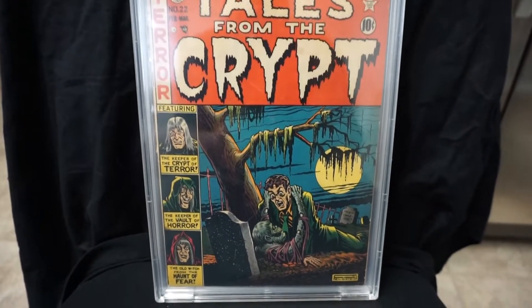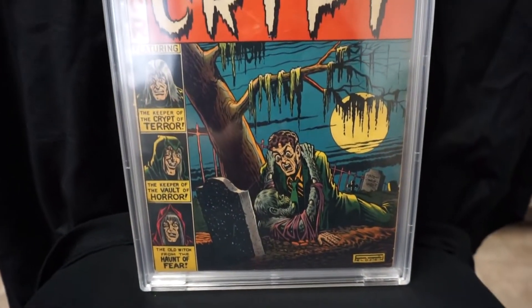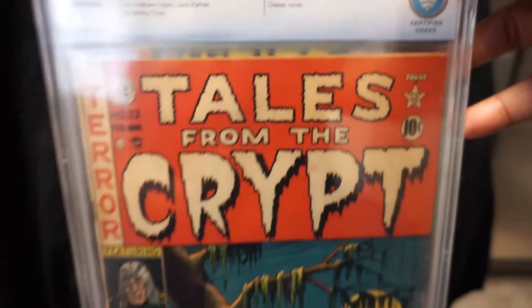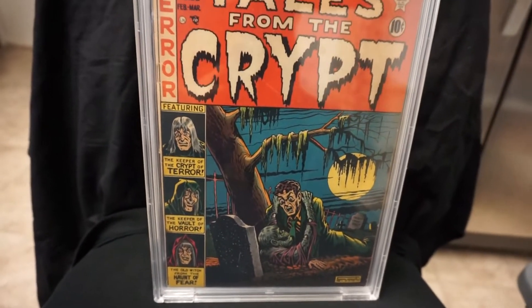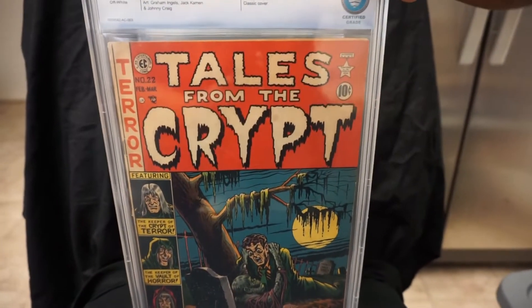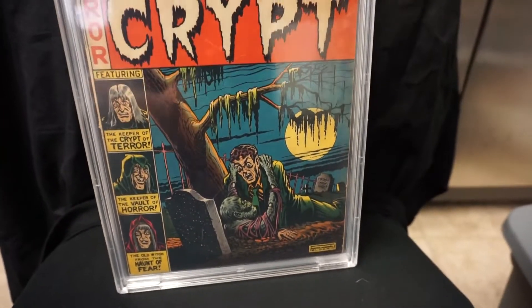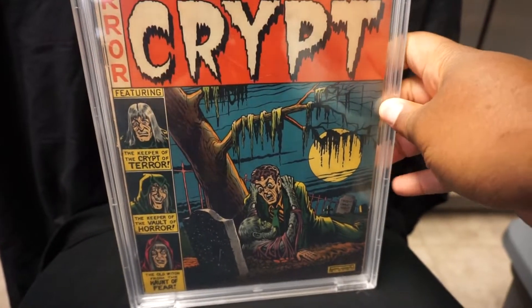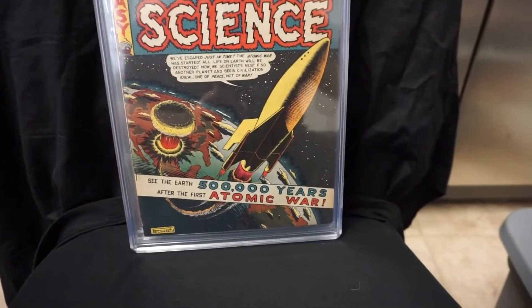Next we got Tales from the Crypt number 22 — also another classic Al Feldstein cover. Classic cover here. This Tales from the Crypt is kind of hard to find; I don't see very many of these go up for sale. I actually purchased this one off of Instagram from a collector. This one and the next one I purchased from the same Instagram seller.